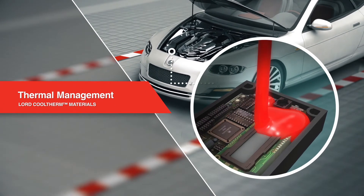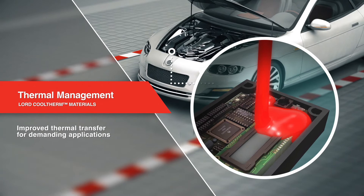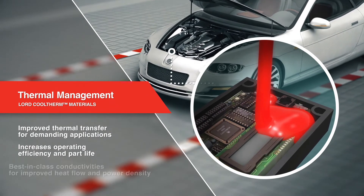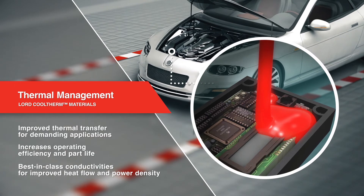Lord Cooltherm Encapsulants, Gap Fillers, and Adhesives improve thermal transfer for demanding applications like electric vehicle battery packs and motors, to increase operating efficiency and part life.